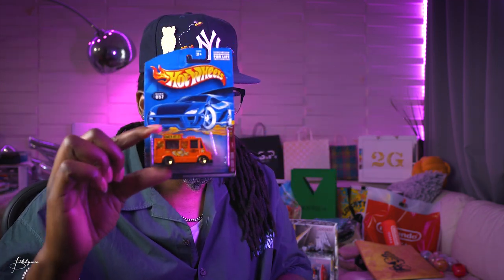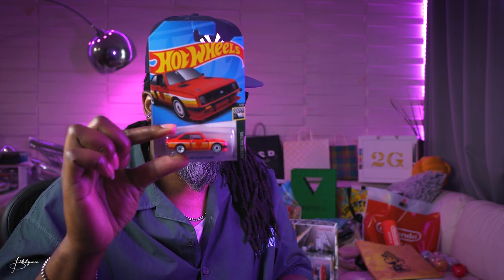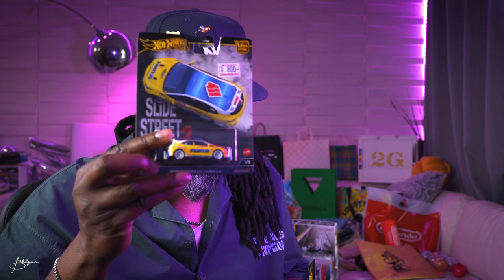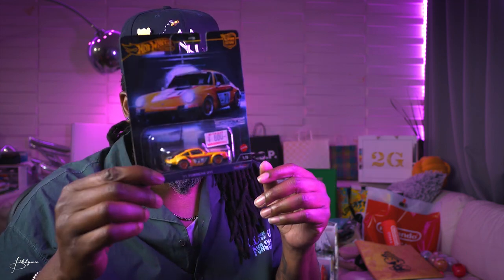Got some Hot Wheels — a grill for the truck, a Ford Escort, a Subaru. Also picked up some car culture slide streets sets including a 2023 Toyota GR Corolla and a '71 Porsche 911.